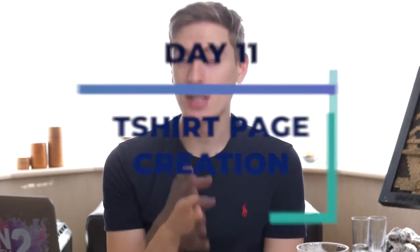Day eleven is t-shirt creation — and that's not the same as design creation. T-shirt creation means going onto Teespring, Redbubble, or Printful — whatever websites you're planning on launching on — and actually uploading your designs, uploading the description, the title, and preparing them entirely. I've only given you one day for this because it really doesn't take that long — you can probably spend about three hours and have a page set up for every single one of your 20 designs.